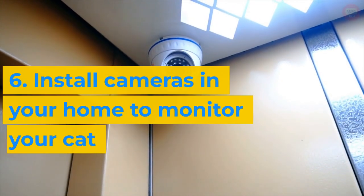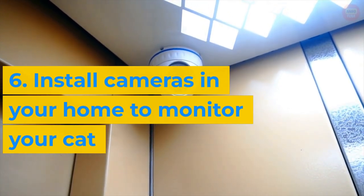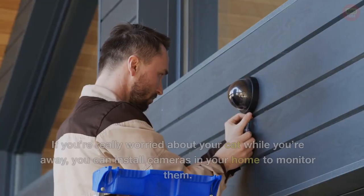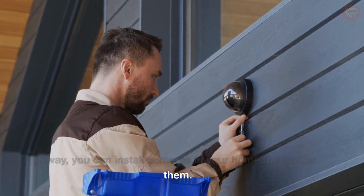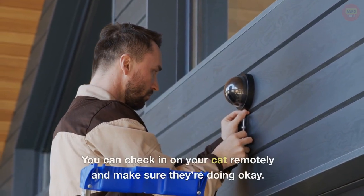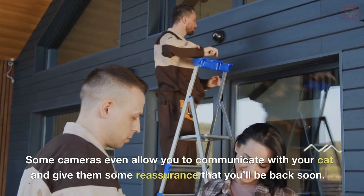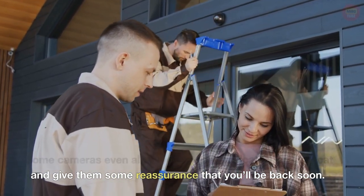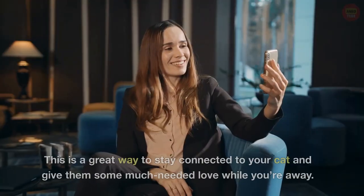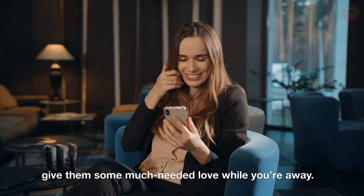6. Install cameras in your home to monitor your cat. If you're really worried about your cat while you're away, you can install cameras in your home to monitor them. You can check in on your cat remotely and make sure they're doing okay. Some cameras even allow you to communicate with your cat and give them some reassurance that you'll be back soon. This is a great way to stay connected to your cat and give them some much-needed love while you're away.